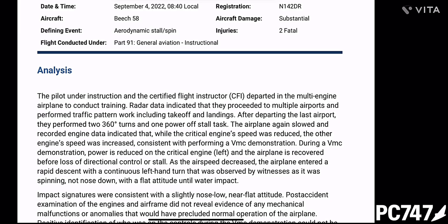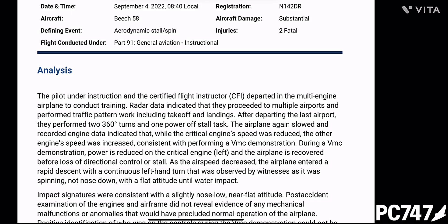This second VMC demonstration accident involved a flight student and a very experienced flight instructor and examiner. They departed in the multi-engine airplane to conduct training. Recorded engine data indicated that while the critical engine speed was reduced, the other engine speed was increased — consistent with performing a VMC demonstration. During a VMC demonstration, power is reduced on the critical engine, the left engine, and the airplane is recovered before a loss of directional control or stall.